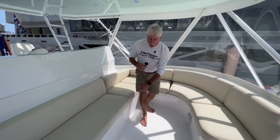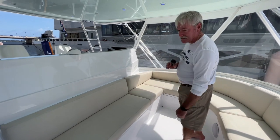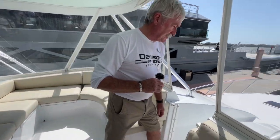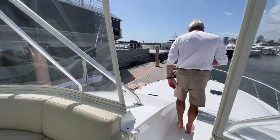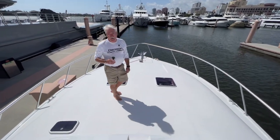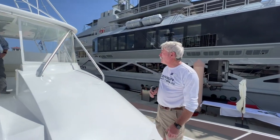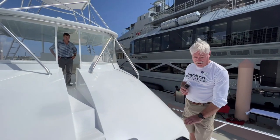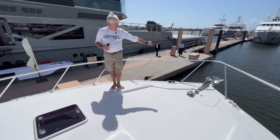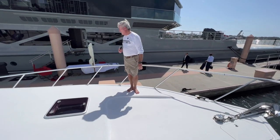There's lots of storage all the way around, a drink box and cooler — a unique feature the owner designed. It's a complete walkthrough, so with that access you can drive single-handed, come up and drop your lines on a calm day — makes it super easy. The non-skid on the boat is exceptional. There's a 100-pound anchor and of course windlass controls at the helm station.